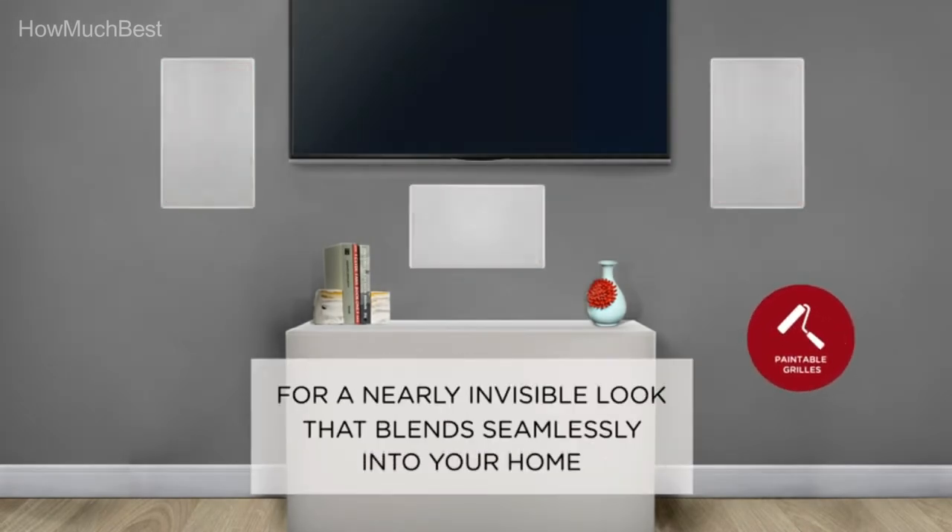Polk brings out the best in technology so you can unwind, relax, and listen with your heart.